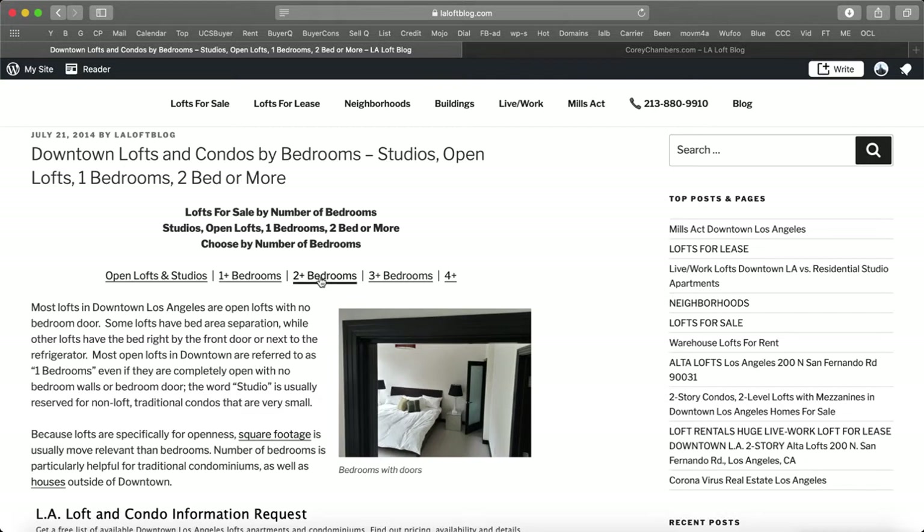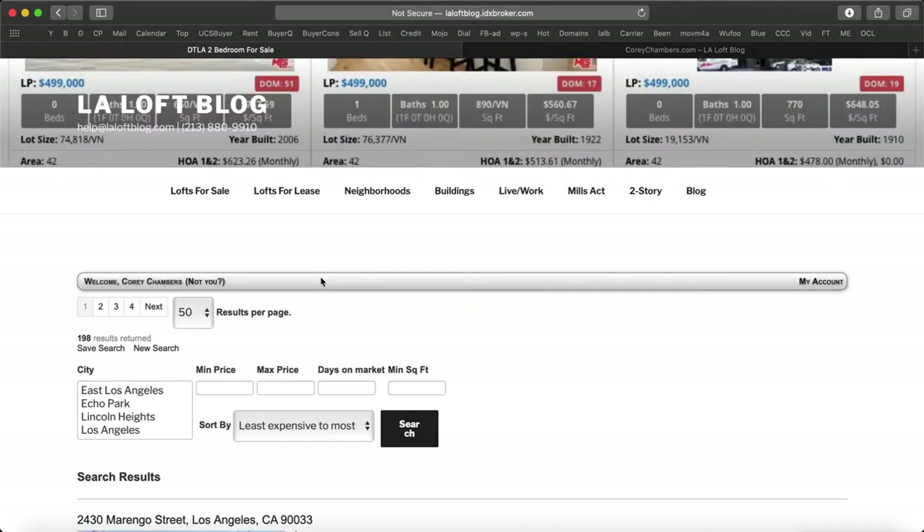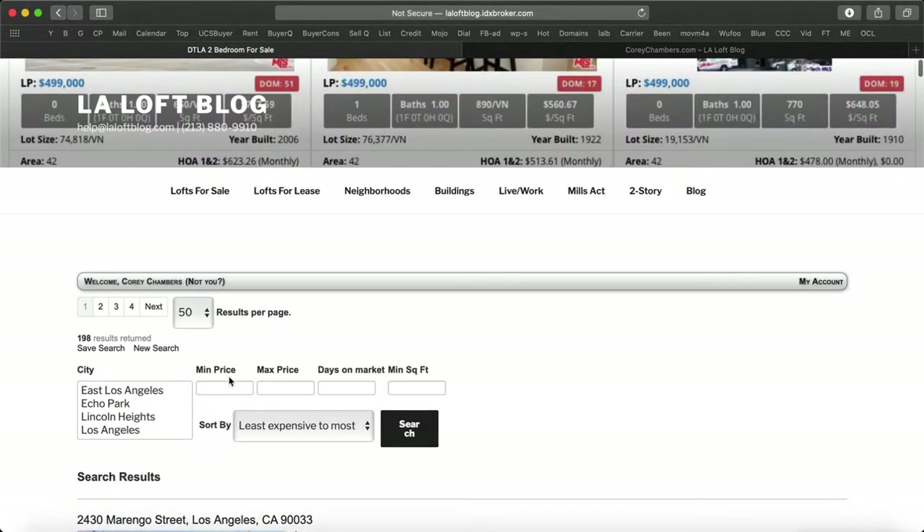So let's see if we can find one of those. One was in the Higgins building. The other was in the Arts District and the Toy Factory building. Let's see if we can find one of those. They were around 700,000 to 800,000 to 900,000, up to around 999,000 to 1,000,000.